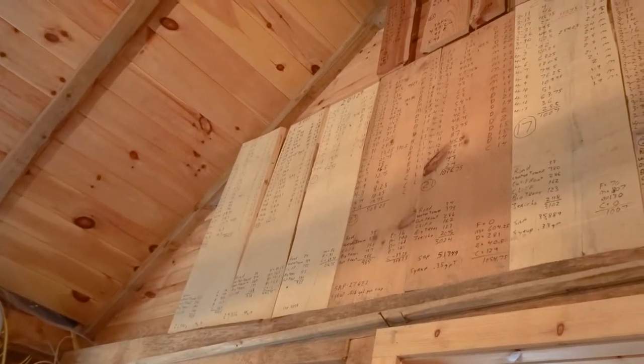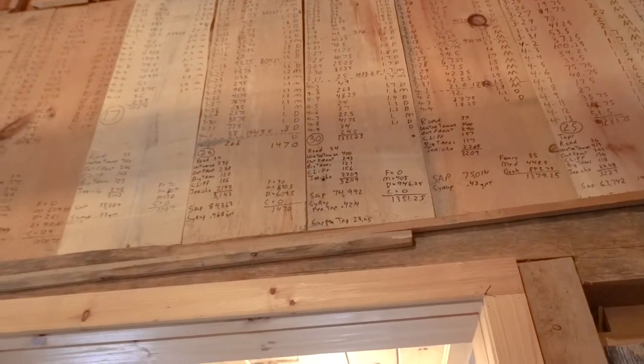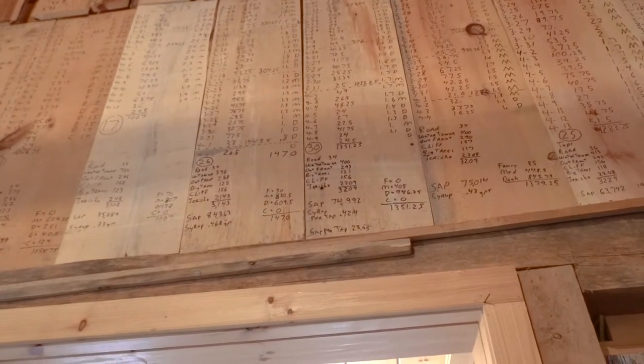Those are all my records from 2004 to 2021. They're a lot more elaborate than what he did on the old board, but it's still cool.